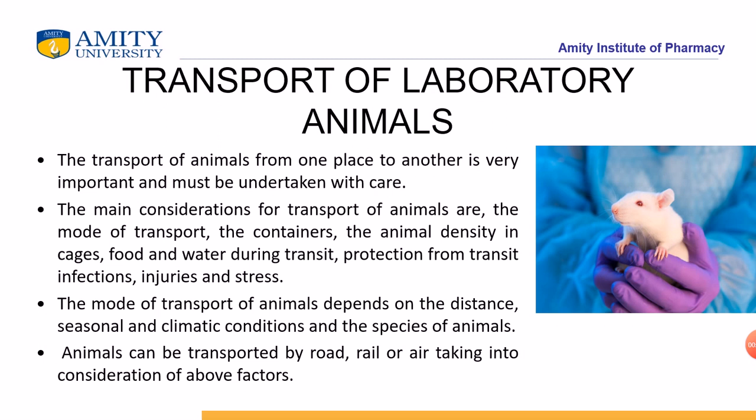Next comes the transportation of laboratory animals. The transportation of animals from one place to another is very important and must be undertaken with care, as it plays a major role. While transporting, animals should not feel stressed or congested — they should be able to move properly in their cage. The cage should have enough space. These are very important things to take care of.